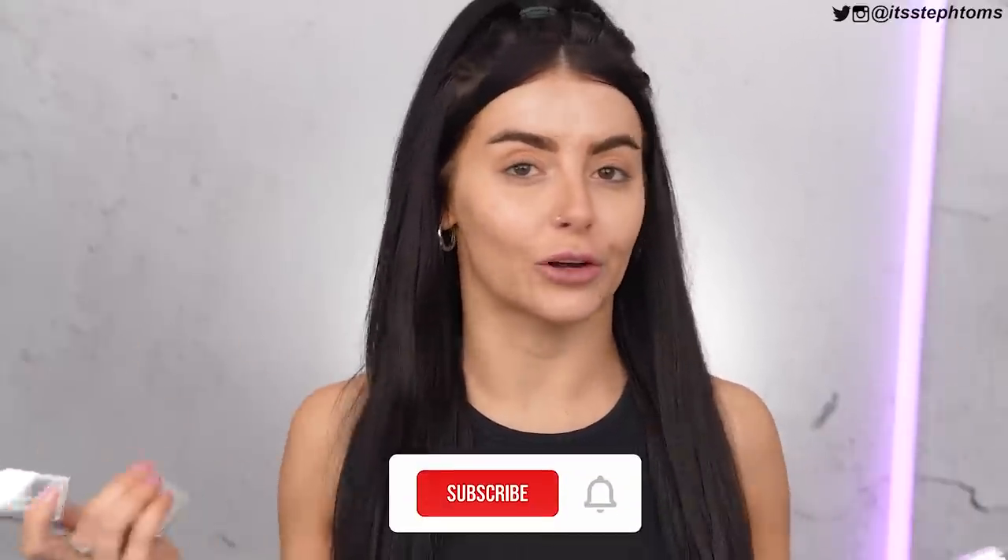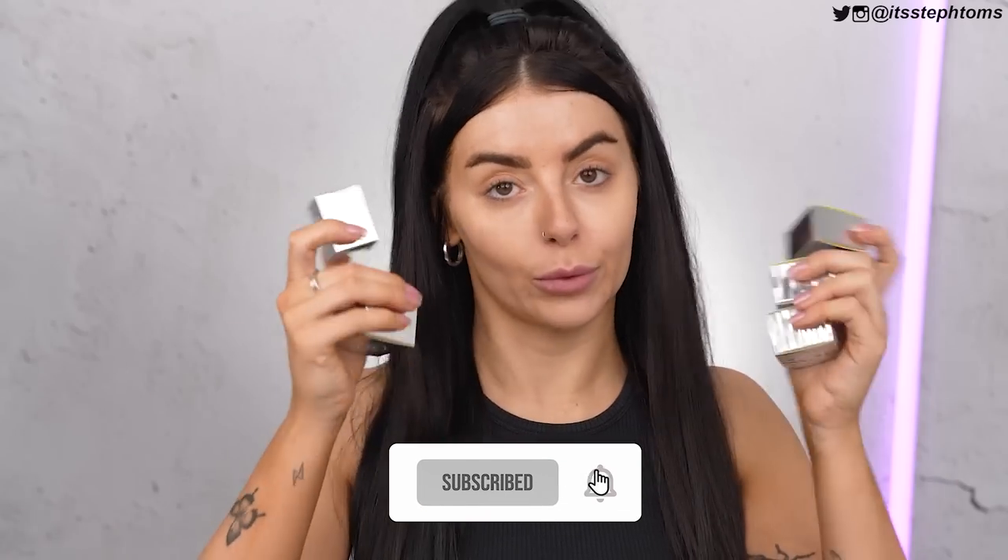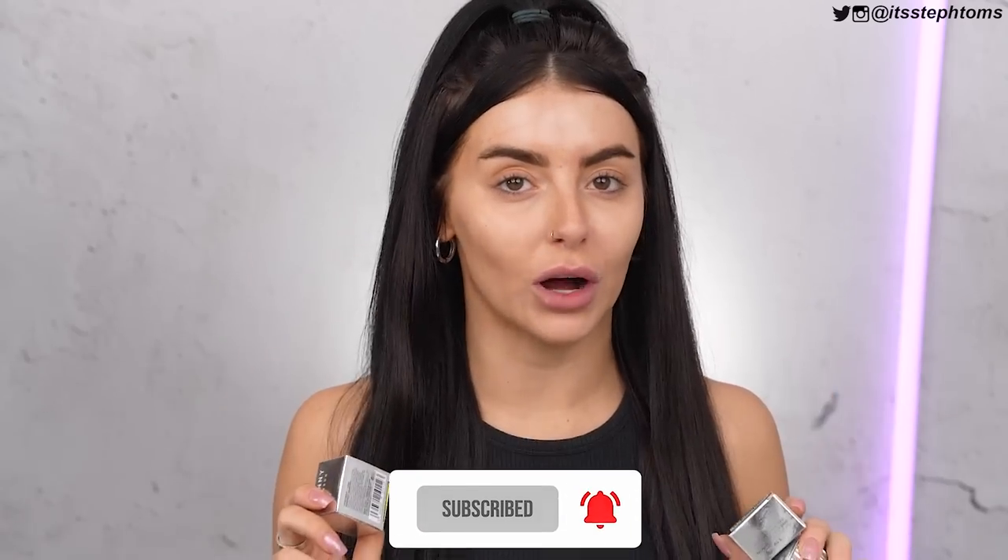Hey guys, it's Steph. Welcome back to my channel. I hope you're all good. So in today's video, we are finally trying out Trini makeup. So many of you guys have asked me to try this out for a really long time, and I've just been sitting on these products for a while now, and today is the day I'm finally chucking them on my face. So let's do it. Ready? Do it with me.